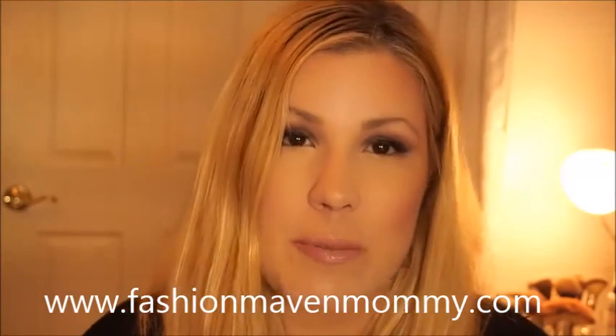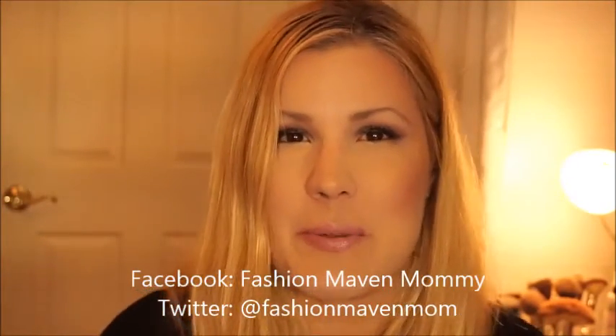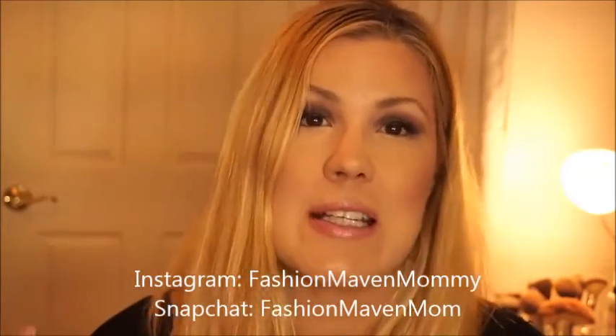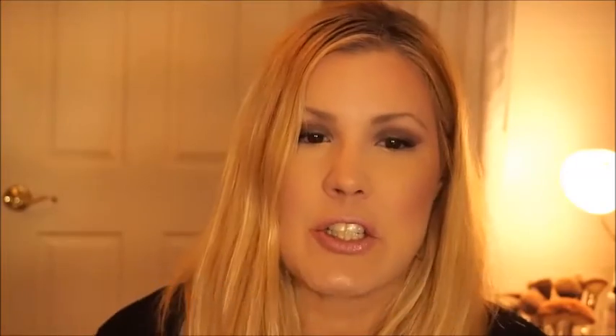I do have a blog — if you're into beauty, it's called Fashion Maven Mommy, go check it out. I'd like to incorporate a little bit more fashion into it hopefully soon. Clothes are definitely starting to be really loose, so that's really nice. I'm all over social media — I'm on Facebook, Twitter, and I'm very active on Instagram. Snapchat is kind of a really fun place to showcase some of the things that happen in my daily life. Sometimes I'll show you what I'm eating there, and I also do a lot of unboxing because as a beauty blogger I get a lot of products sent to me.